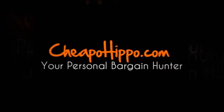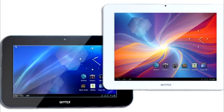Welcome to CheapoHippo.com. Today we're going to talk about a hot new product release which is the SkyTex SkyPad Gemini Android 4.0 Tablet. This is a new item that has recently been introduced in the market from SkyTex.